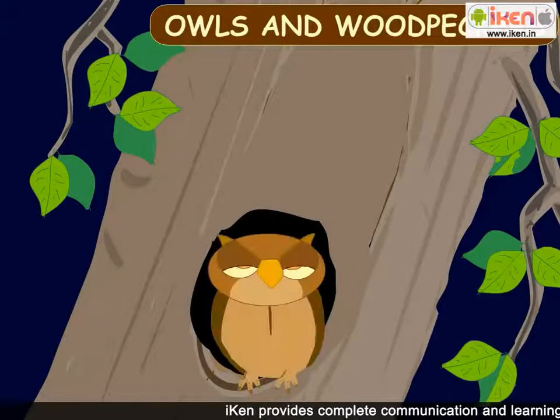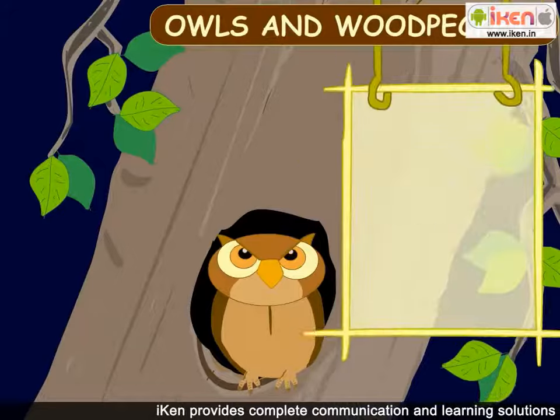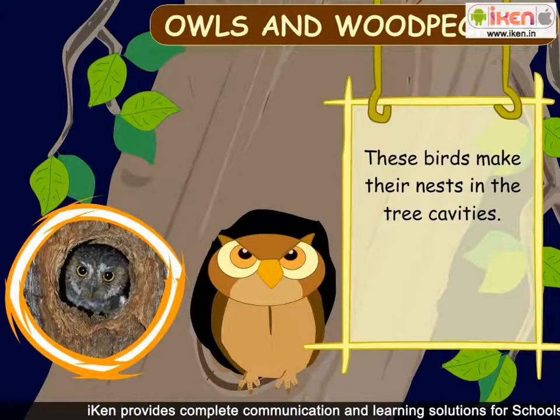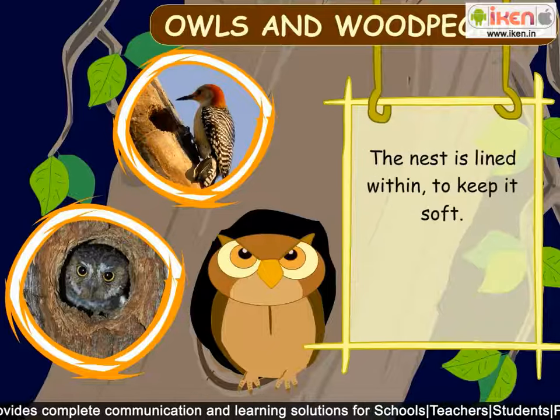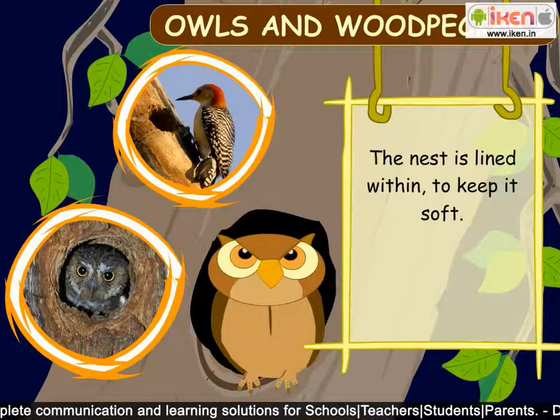Owls and woodpeckers make their nests in the tree cavities. The nest is lined within to keep it soft.